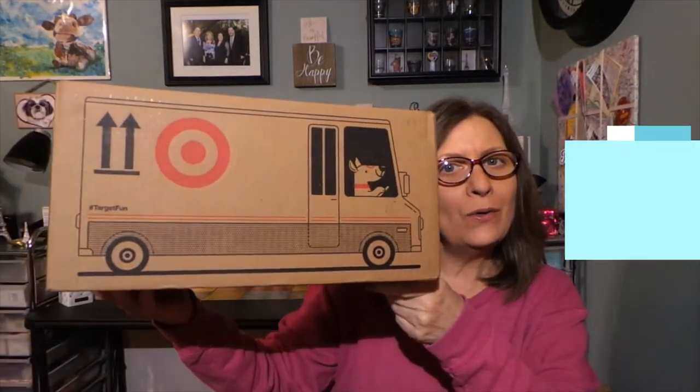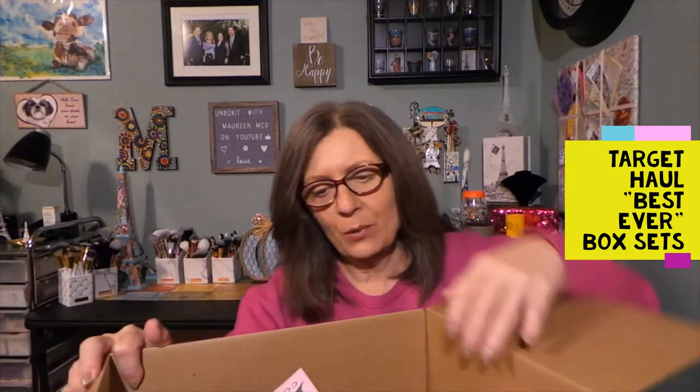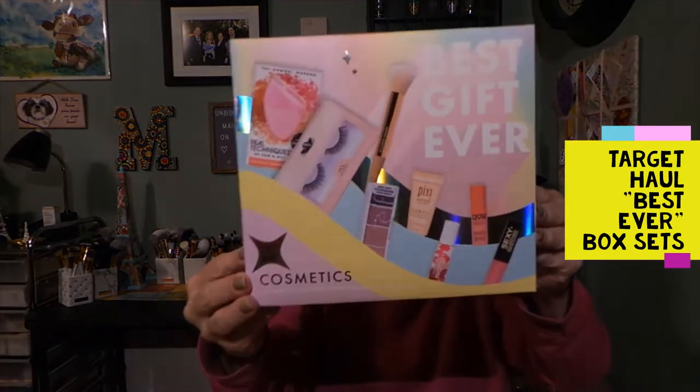Hi everyone, thanks for stopping in to see what I am up to. We have a little Target haul for you, since they don't have their beauty boxes anymore, which is so disappointing. I purchased two items that are basically like 'Best Gift Ever' type boxes or kits.